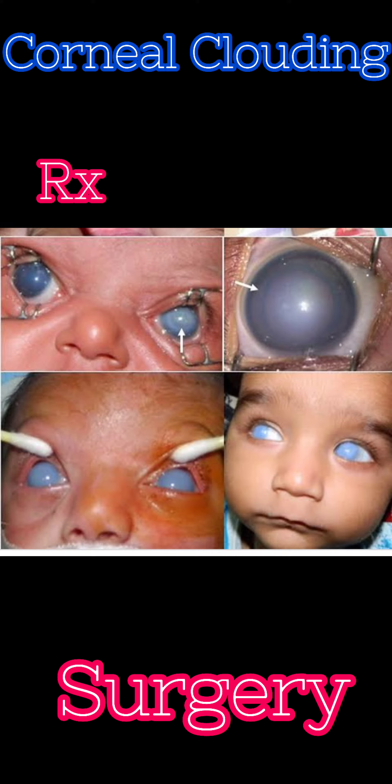Treatment is primarily surgical. After surgery, treatment of amblyopia and optical therapy can be helpful.